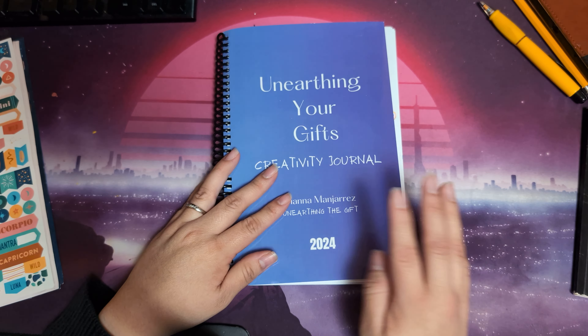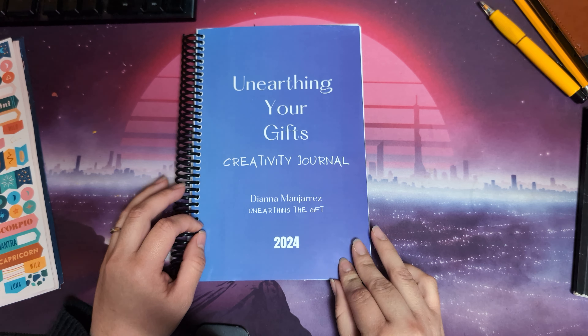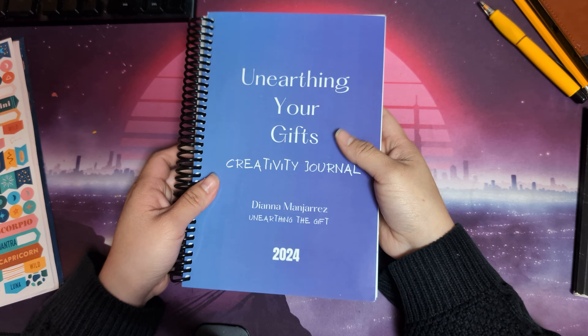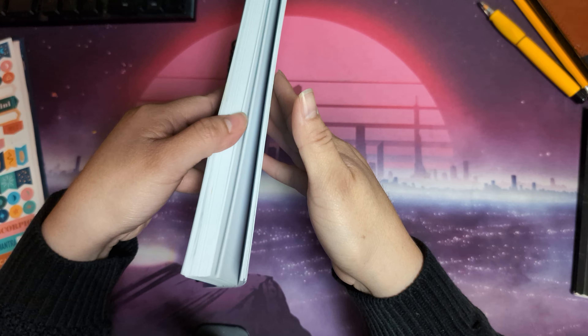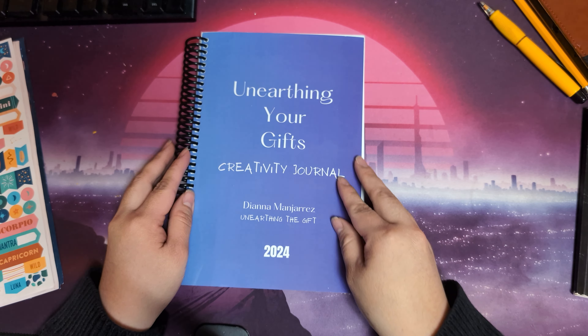If you're interested in getting a journal like this, you can buy the paperback version on Lulu — I'll add a link for that. The spiral-bound versions are sold out, but the paperback editions are also very nice. Thank you for watching!